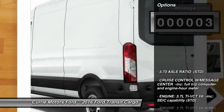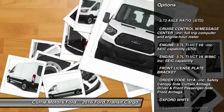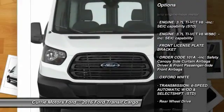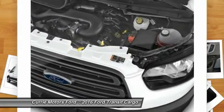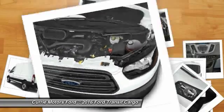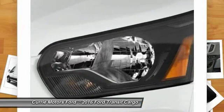Here are some of this vehicle's great options: stability control, traction control, keyless entry, anti-lock braking system, backup camera, power steering, adjustable steering wheel, driver airbag, four-wheel disc brakes, AM FM Stereo Radio.